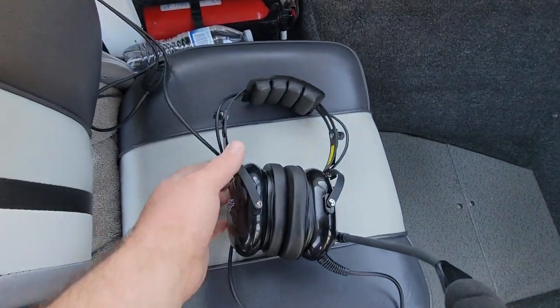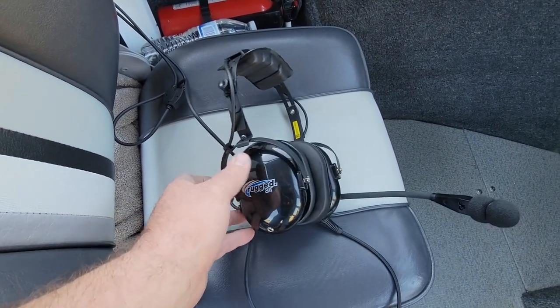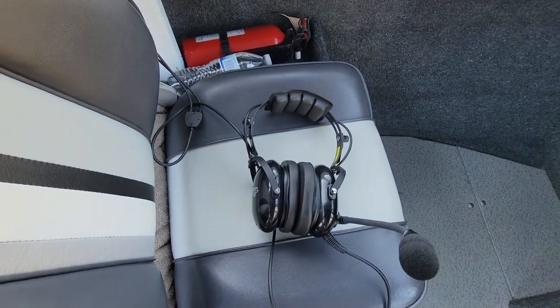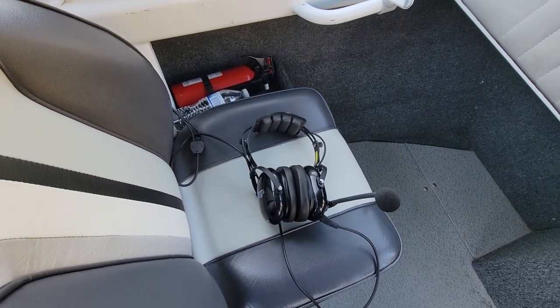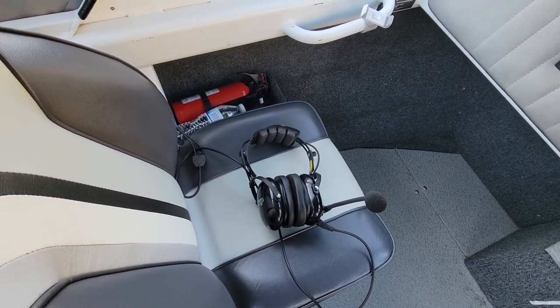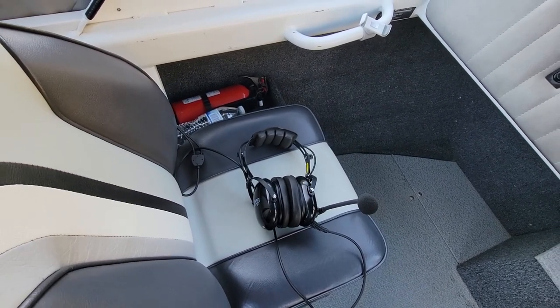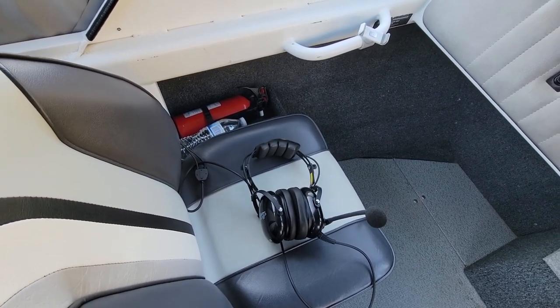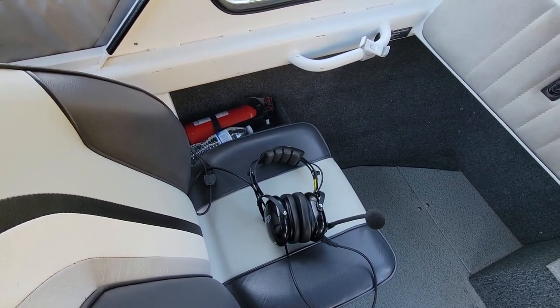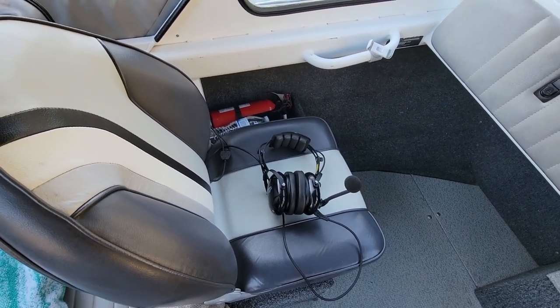These are the headsets we got from Amazon — just the cheapest ones with good reviews, made by Rugged Air. They're about $80 a piece, so the whole kit for two people was about $300. If you wanted to add two more headsets it would be another $160 or so to make it a four-person setup. It works really well and it's definitely reliable, so you can actually talk to your passengers and have ear protection at the same time.